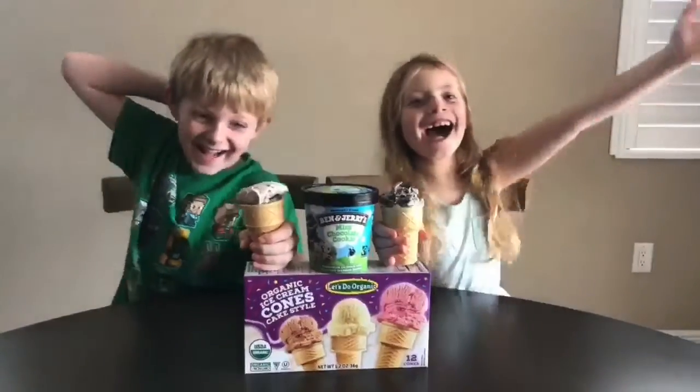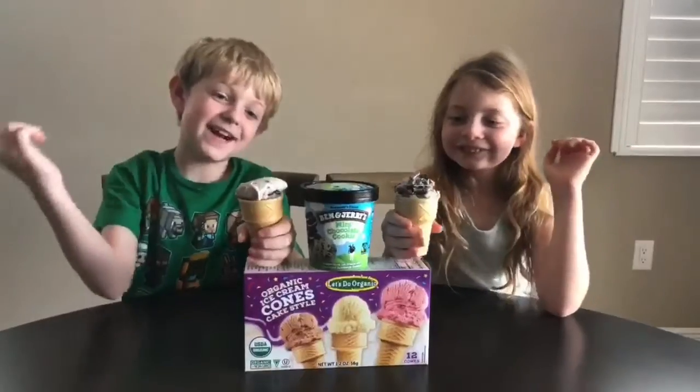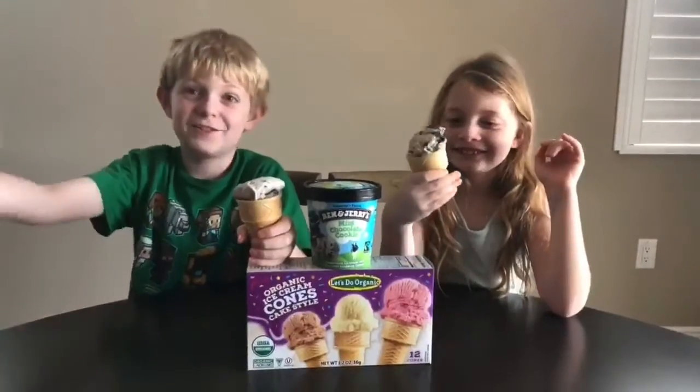Ta-da! We've got ice cream on ice cream cones. Let's try it.